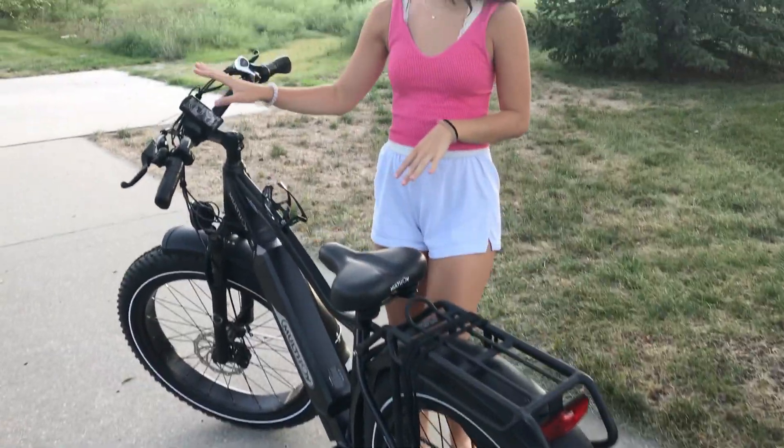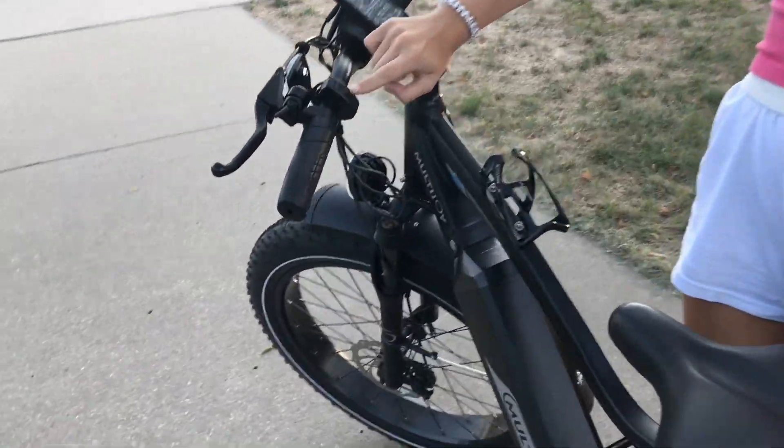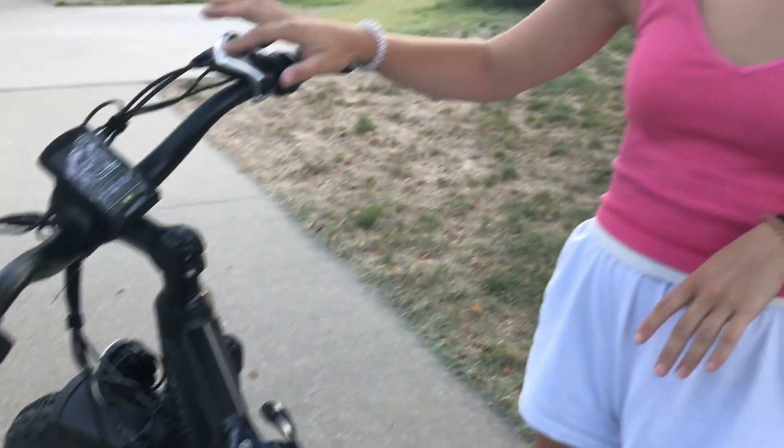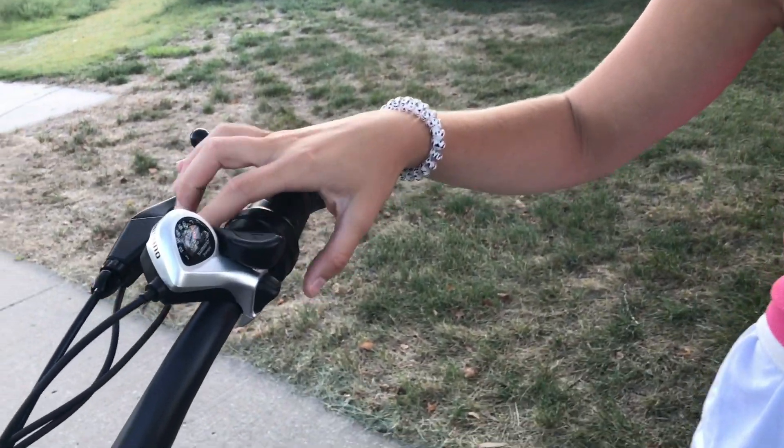Electric bike — you can see there's a couple different buttons on it. This up and down: if you hold it down, it turns it on, but the up and down are for the speed. And then we have seven levels for the paddles.